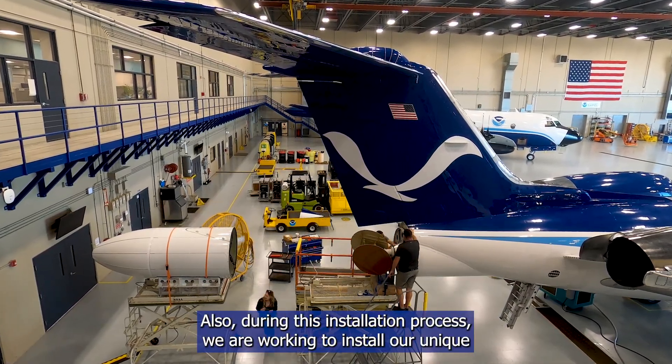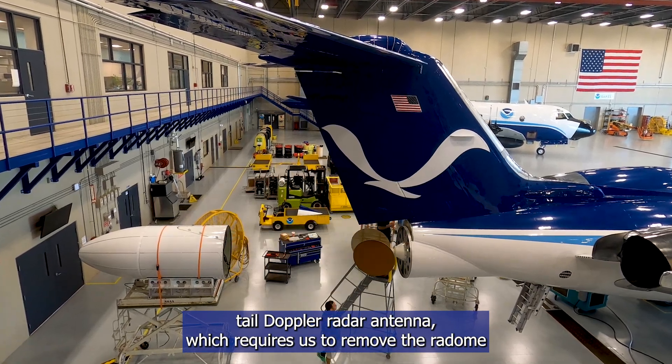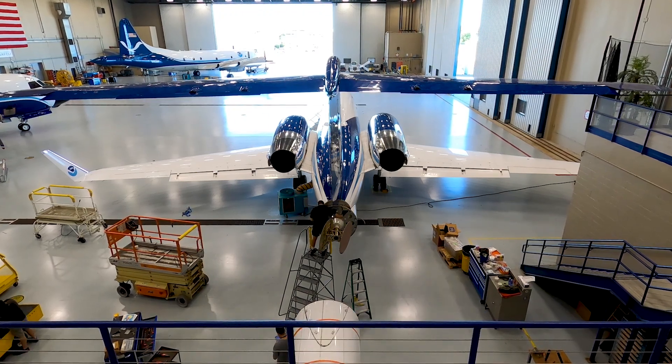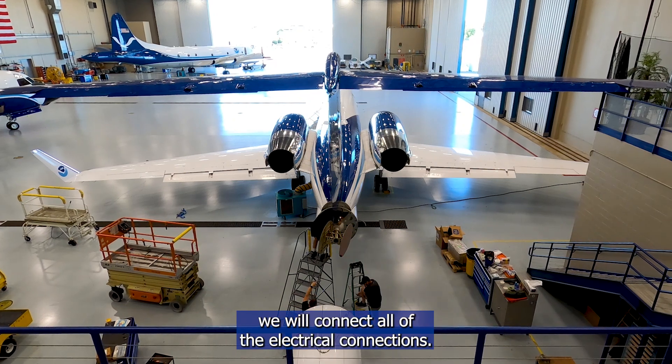Also during this installation process we are working to install our unique tail Doppler radar antenna, which requires us to remove the radome — the covering you see over the antenna — before we bolt it in place. After finishing securing the antenna to the aircraft we will connect all of the electrical connections.